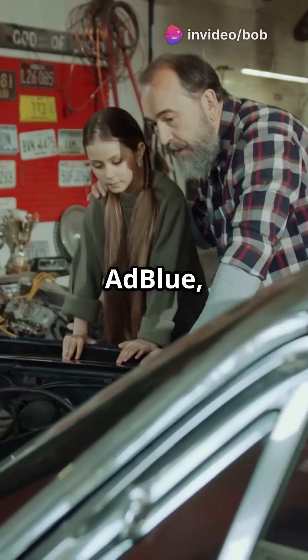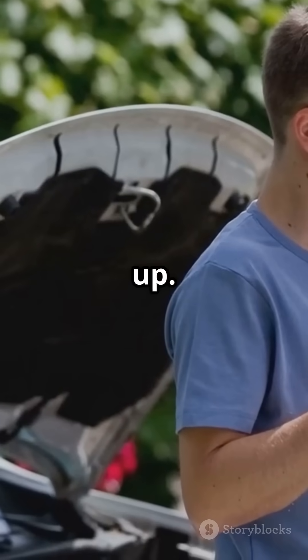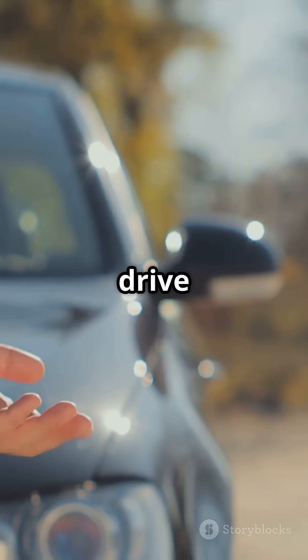Not all diesel cars need AdBlue, but if yours does, do not ignore it — check your manual and keep topped up. Thanks for watching and drive clean.